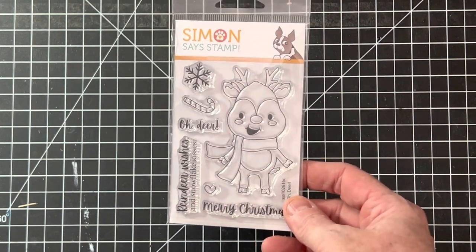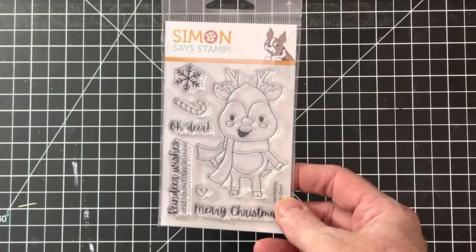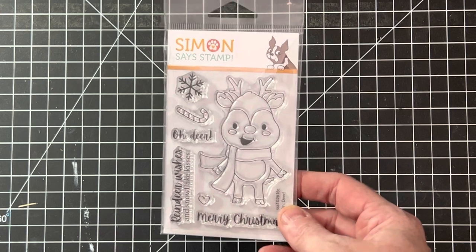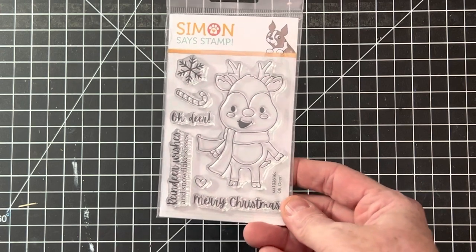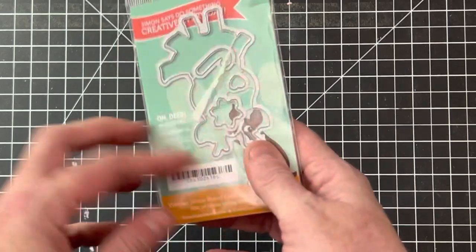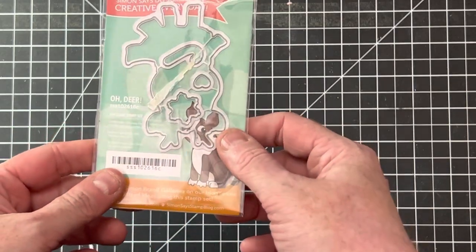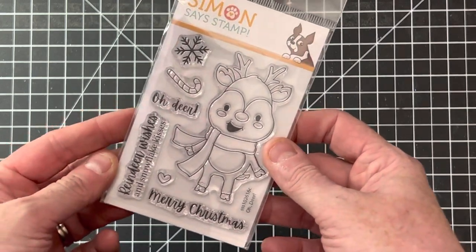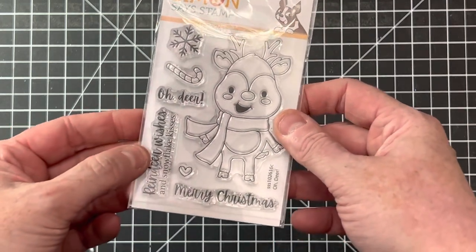I do Christmas stuff year round — it's crazy, but I've already started making next year's Christmas cards. I don't like to rush, so I start them and just make them when I feel like it. This one is by Simon Says Stamp — it's called 'Oh Deer' — a cute little reindeer, a snowflake, and a candy cane, with matching dies. I thought that was cute — Reindeer Wishes and Snowflake Kisses.